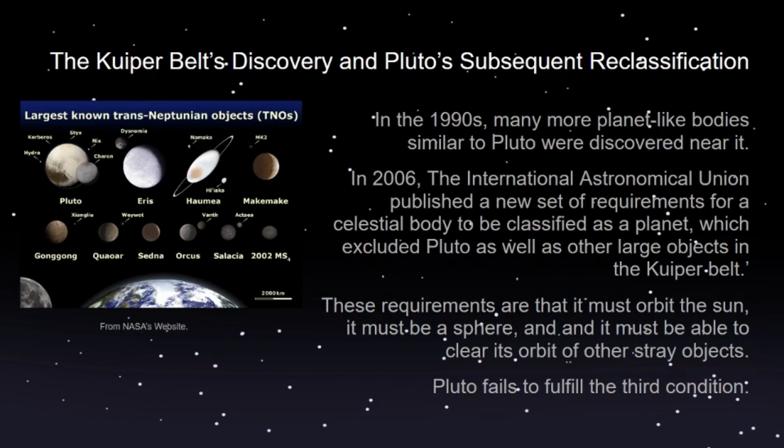In 2005, a bunch of major astronomers got together to determine exactly what made a planet a planet — what the requirements to be a planet were. In 2006, the International Astronomical Union published a new set of requirements for a celestial body to be classified as a planet, which ended up excluding Pluto as well as these other large planetary objects — now known as dwarf planets. These three requirements were that the object must orbit the Sun, and it must be formed into a sphere by its own gravity.